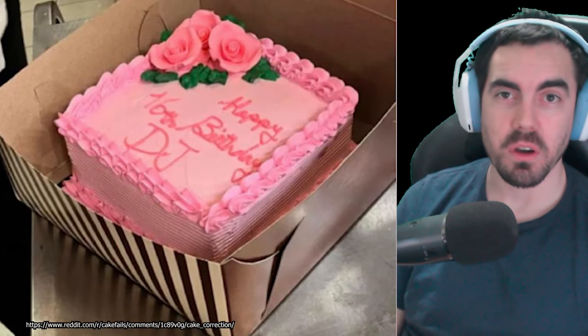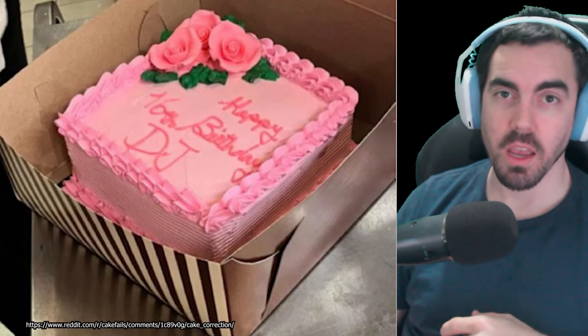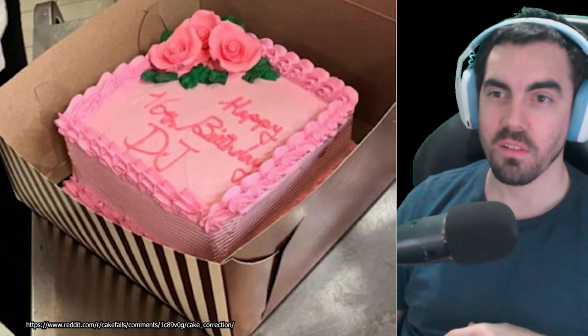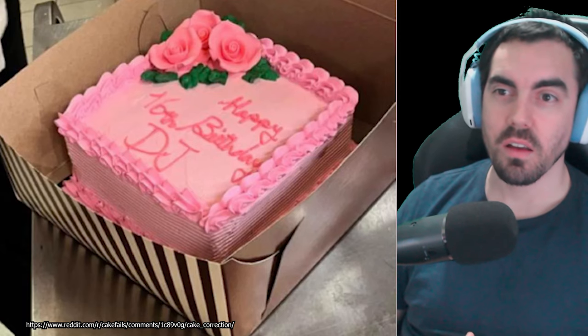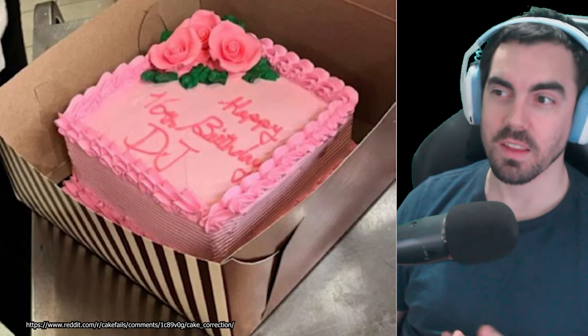Alright, so this one here - obviously the person who took this is not a master photographer, because they've taken a picture from across the room. But it says happy 16th birthday DJ. Now it's a nice looking cake, it's got some nice flowers on it, some nice edging around the side there. But it's not supposed to say DJ. It's supposed to say CJ. And so they've fixed it up, like this.